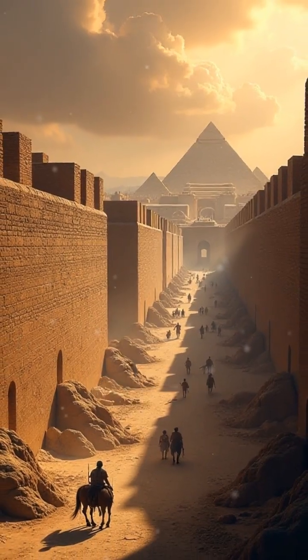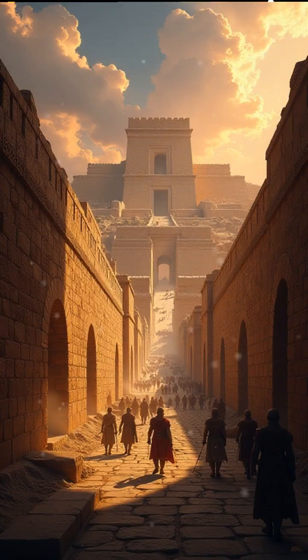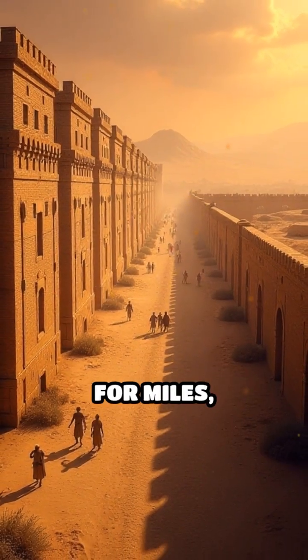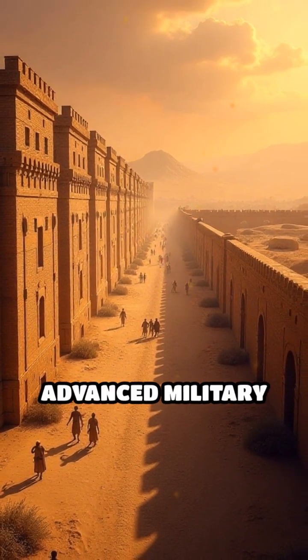At three: Babylonian city walls, neo-Babylonian era. They defend a sprawling metropolis. Double brick barriers stretch for miles, showcasing advanced military architecture.